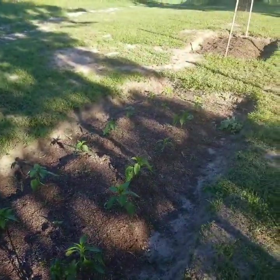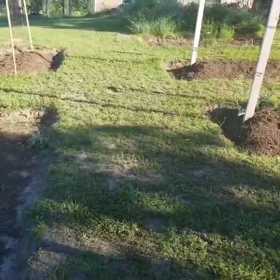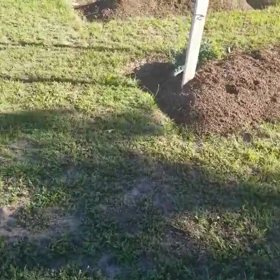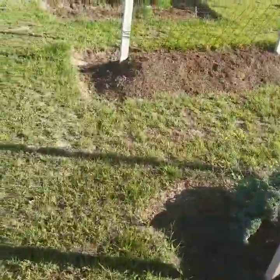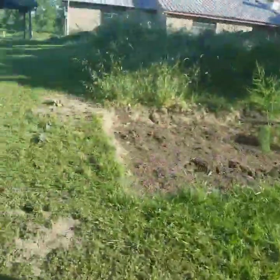Down here were some plants I got at Lowe's for really cheap — I think they were hyacinths, but they died in the snowstorm. That's really sad. I don't have anything planted here or here yet.